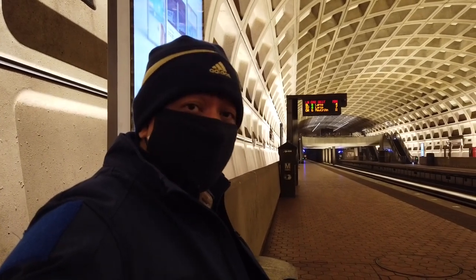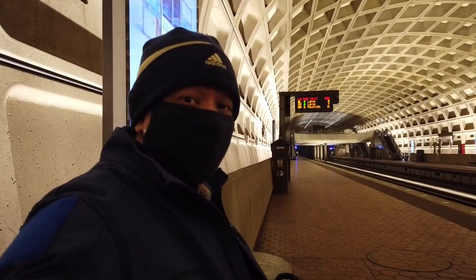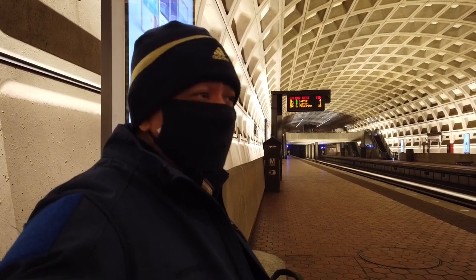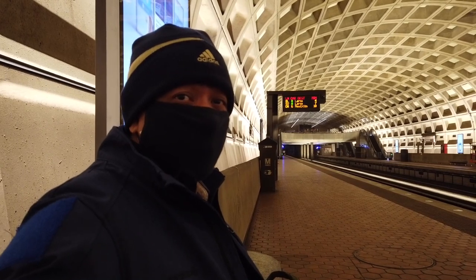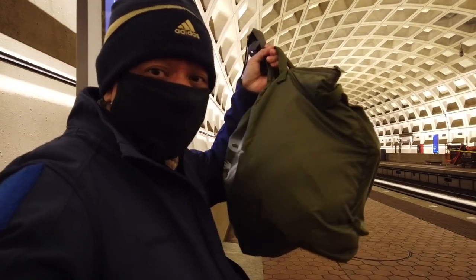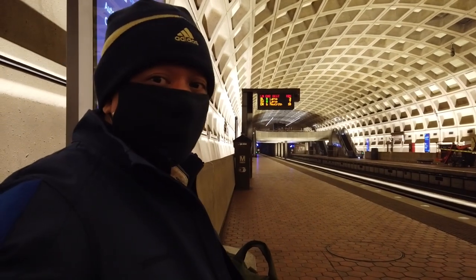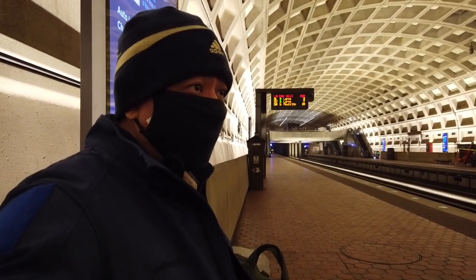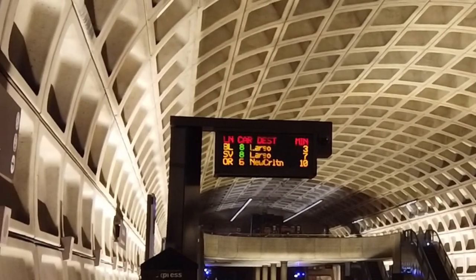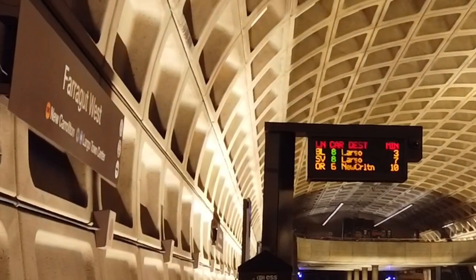I'm back on the metro, heading further downtown to the National Museum of the American Indian. I've brought another helmet to take photos of — I just don't want to take photos at home. I thought I'd go somewhere cool. The blue line to Largo will be here in three minutes.